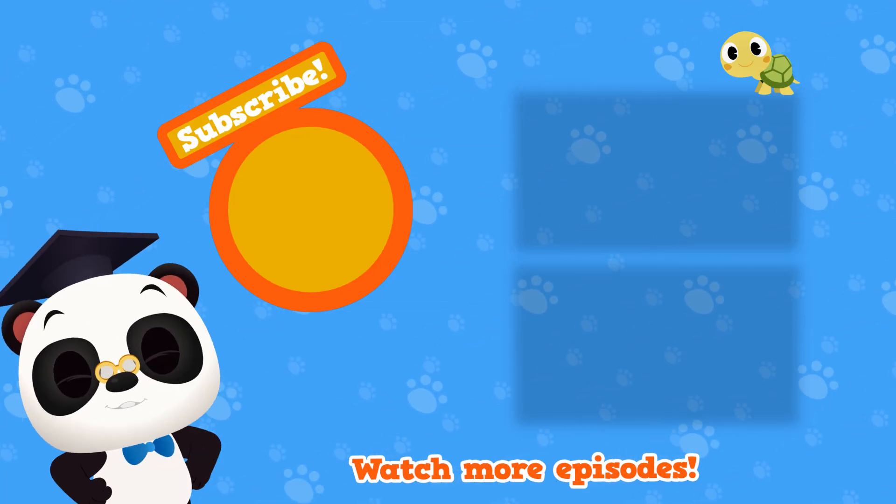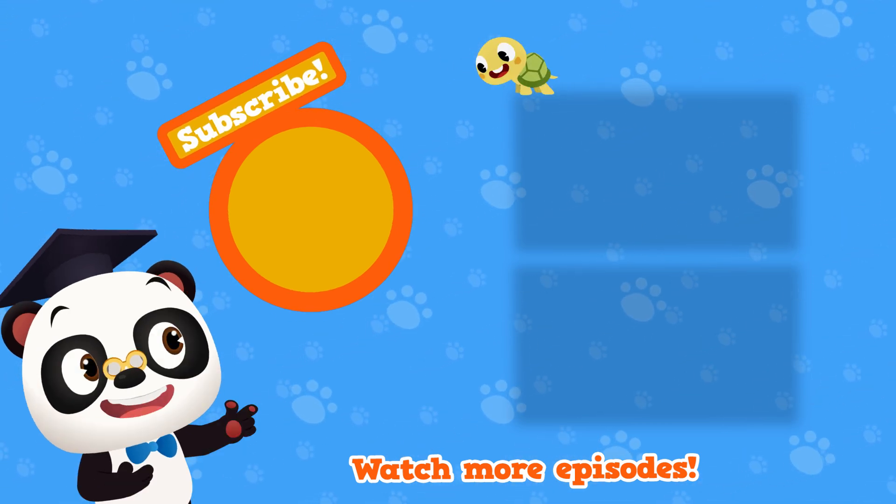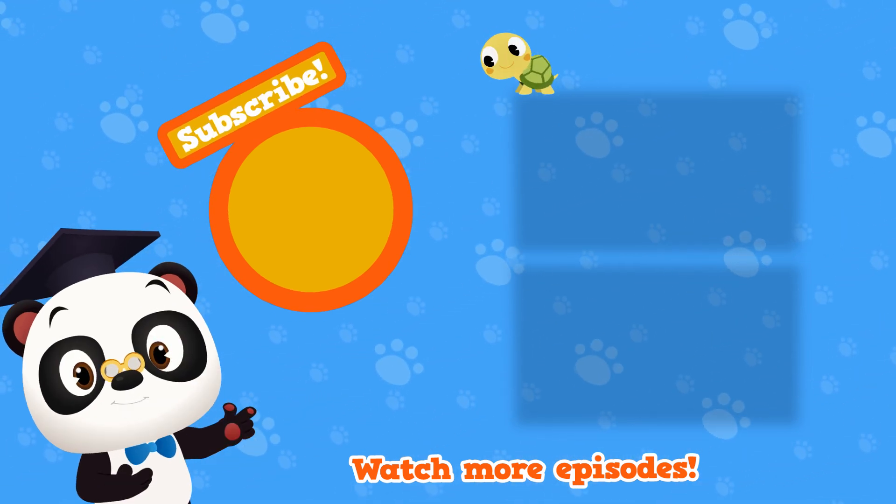Hi there. Stick around for more Toto Time episodes, and be sure to subscribe to our channel. We'll see you next time. Bye-bye.